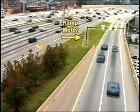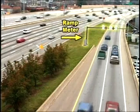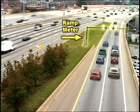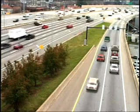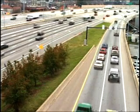Ramp meters are a proven tool used throughout the U.S. to help lessen the adverse effects of entrance ramp traffic on highway flow. The Transportation Management Center of the Georgia Department of Transportation has created this video to help you understand how the newly installed ramp meters on I-7585 will ease traffic congestion.